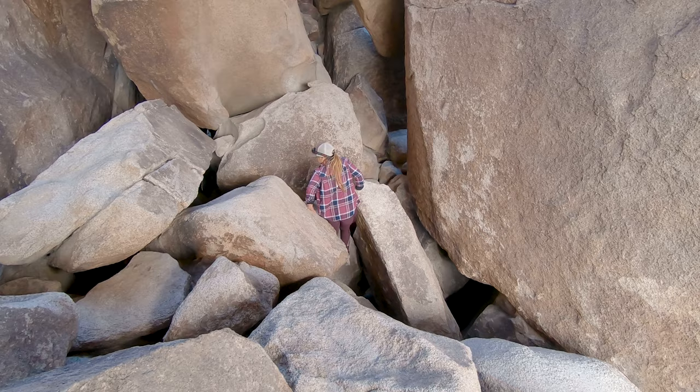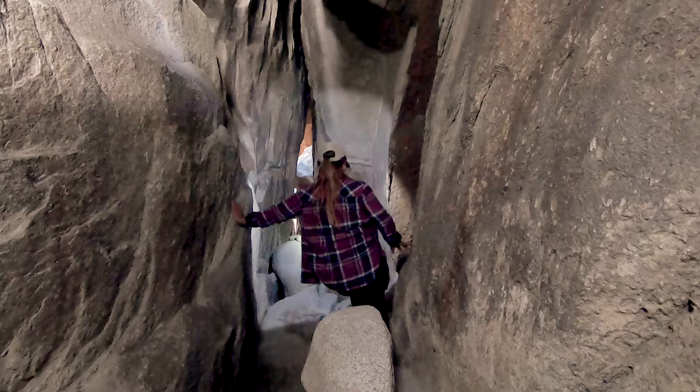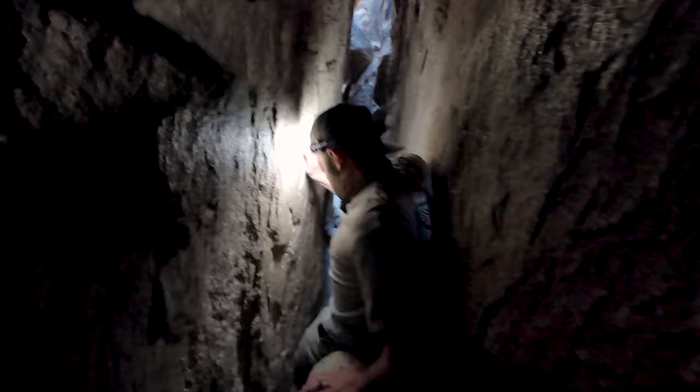This tunnel will take you all the way down and drop you off on the Hidden Valley Trail. Even though I would feel safe saying that you are done with the trickiest parts of the Chasm of Doom at this point, you are not completely out of the woods just yet.